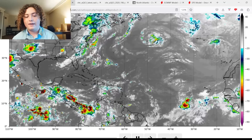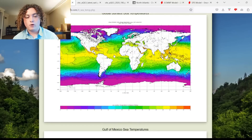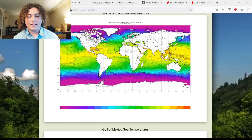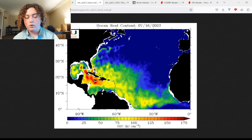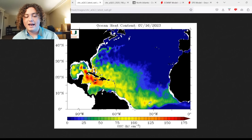Before we get into that, let's look at global sea temperatures. They are absolutely piping hot, especially across the Gulf, parts of the Caribbean, and through the main development region, with temperatures over 28-29 degrees Celsius. The ocean heat content as of right now shows a huge area in the MDR of over 50-plus — quite unheard of in the middle of July. This is where we were in 2020 during a hyperactive hurricane season, and now we're seeing an area of 125-plus starting to pop up.